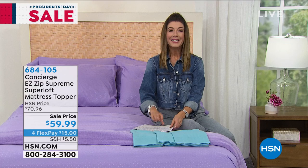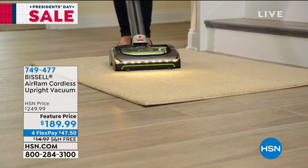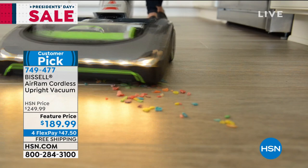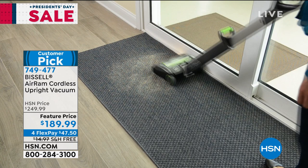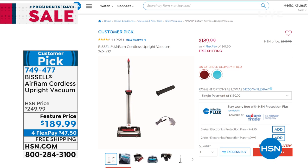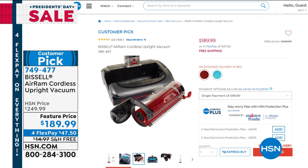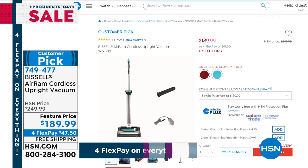I get asked many times what is one of my number one favorite products I've ever purchased from HSN. The answer is the Bissell Air Ram. I love mine. I've had it for probably three years now. It is one of our number one top-rated vacuums in HSN's history, one of our most reviewed, most popular vacuums that Bissell has ever made. It's so lightweight, easy to maneuver, and powerful. It's finally back in stock — we've got two colors, red and teal — and it's on free shipping.